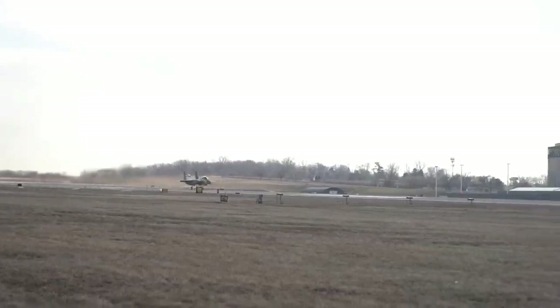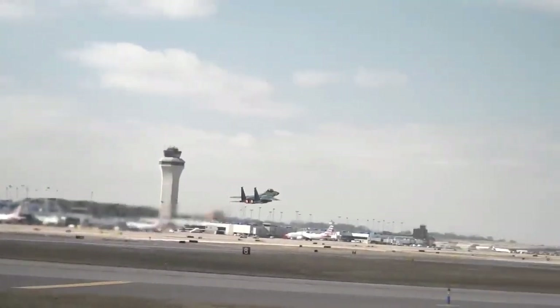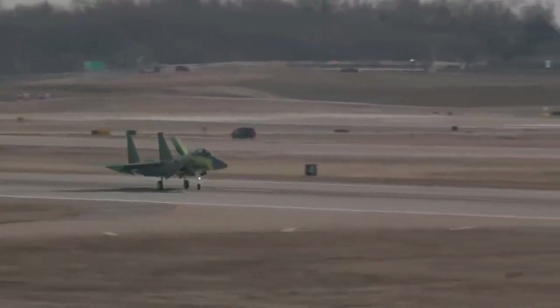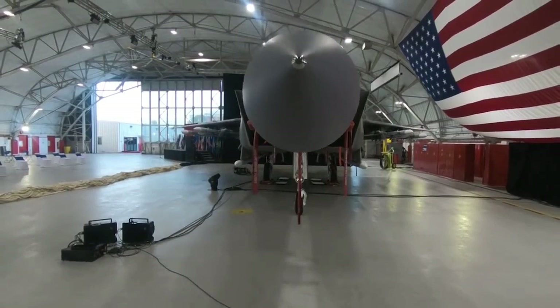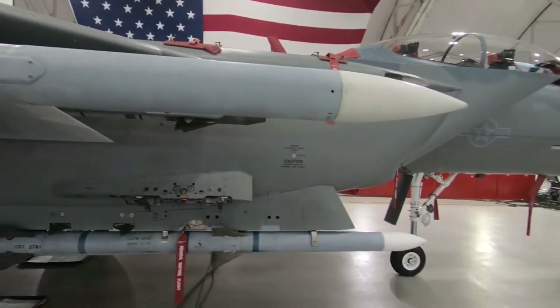The F-15 was envisioned as a pure air superiority aircraft. It is said to be the first dedicated air superiority aircraft after the F-86 Sabre, which was used in the Korean War from 1951 to 1953. In the early Vietnam War, around 1965, the US Air Force and Navy debated the concept of what the future dedicated air superiority fighter should be. It was the first dedicated US Air Force air superiority fighter since the North American F-86 Sabre.